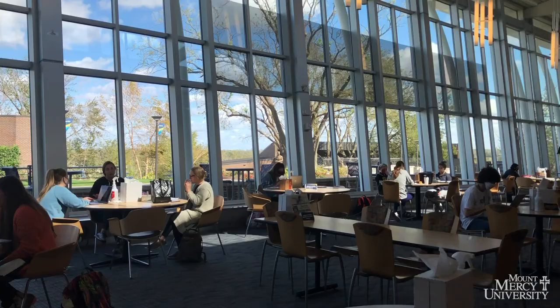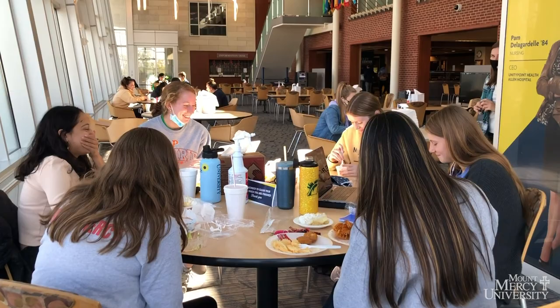The University Center, or UC, is the center for student life at MMU. It has many resources for students including the Office of Admissions, Student Life, and Career Services. It also includes a game room where you can take a break from studying with friends.